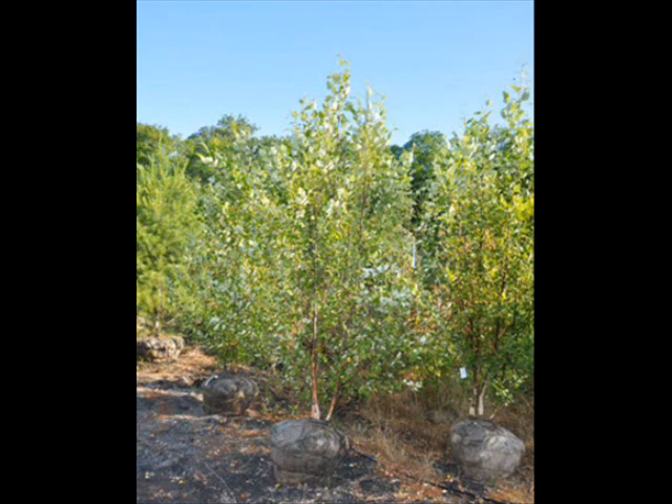The river birch tree is many times used in landscaping due to its graceful drooping limbs and its attractive color. It is certainly one of the most beautiful trees you can have in your landscape.